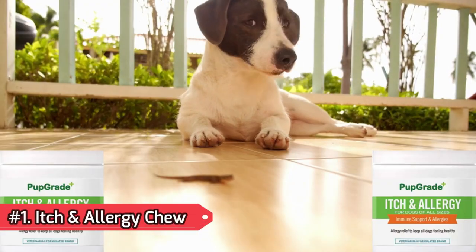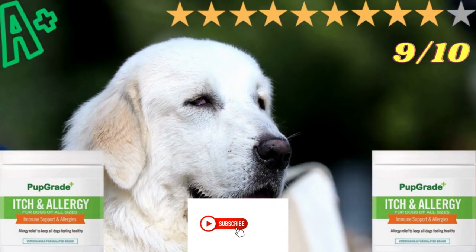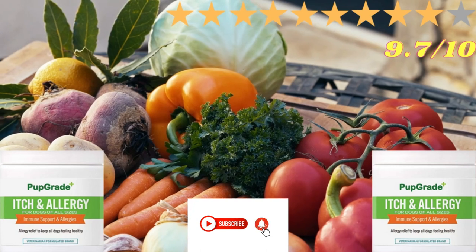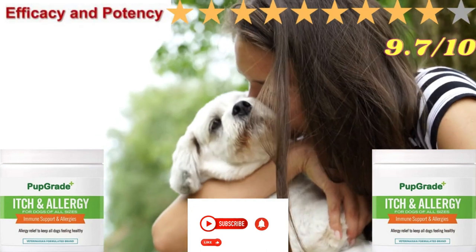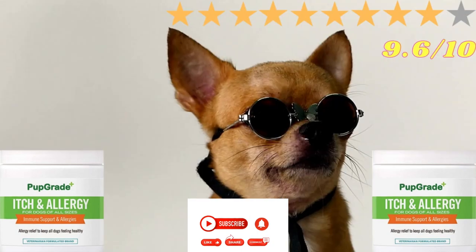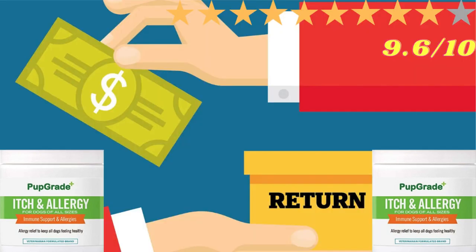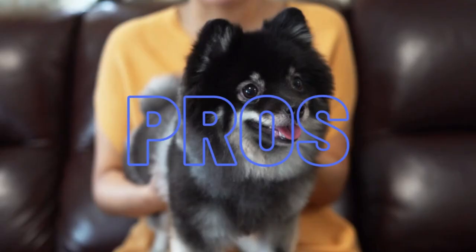Number 1: Itch and Allergy Chew. The overall product was given an A+ and was voted 9 out of 10. Ingredient Safety: 9.7 out of 10. Potency and Estimated Efficacy: 9.7 out of 10. Value: 9.6 out of 10. Return Policy: 9.6 out of 10. Customer Satisfaction: 9.5 out of 10.